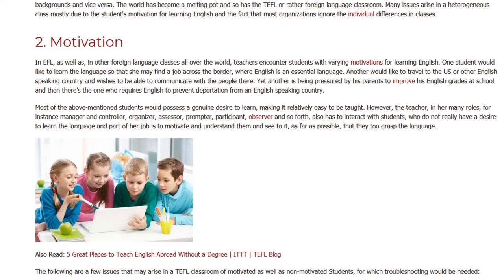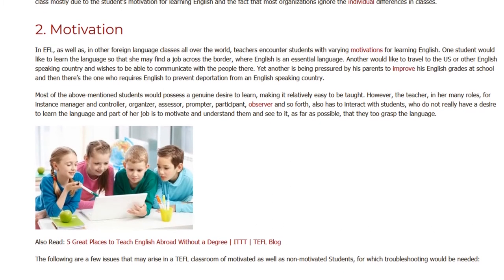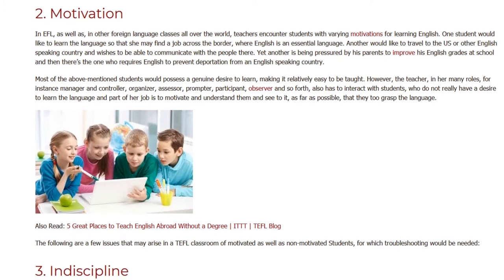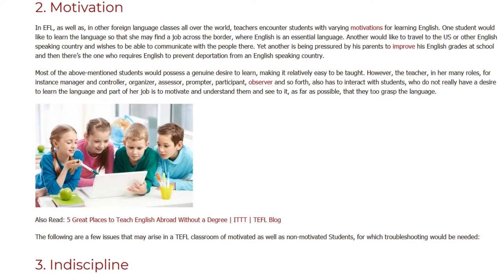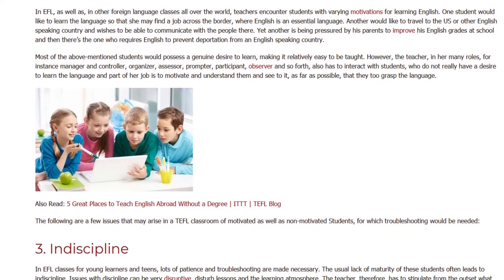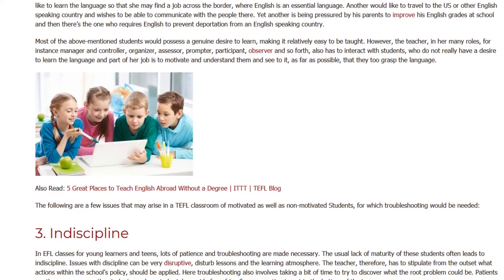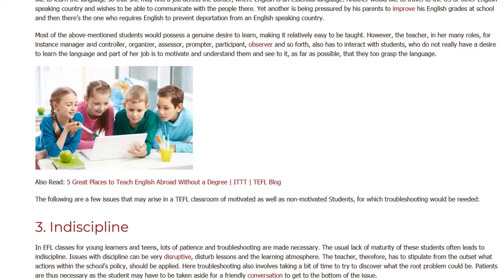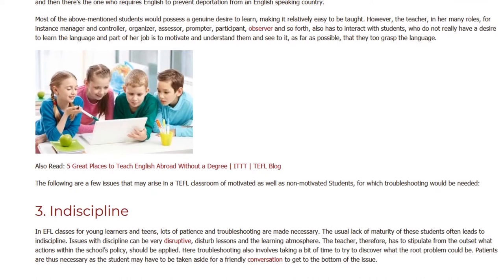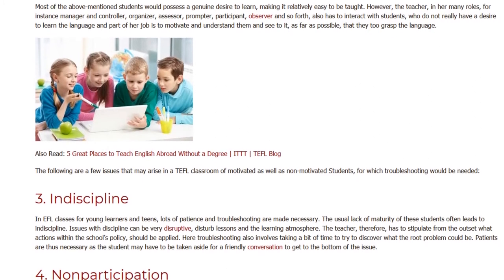However, the teacher, in her many roles — for instance, manager and controller, organizer, assessor, prompter, participant, observer and so forth — also has to interact with students who do not really have a desire to learn the language. Part of her job is to motivate and understand them and see to it, as far as possible, that they too grasp the language. The following are a few issues that may arise in a TEFL classroom of motivated as well as non-motivated students, for which troubleshooting would be needed.